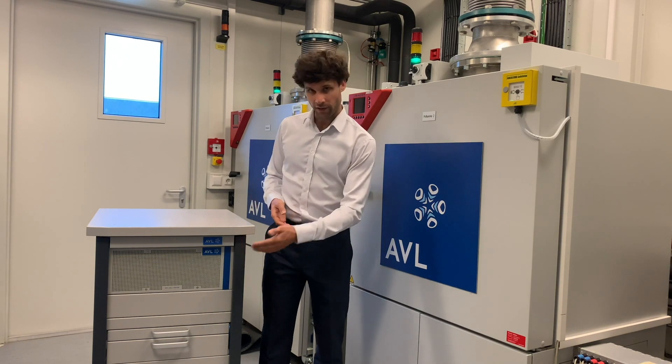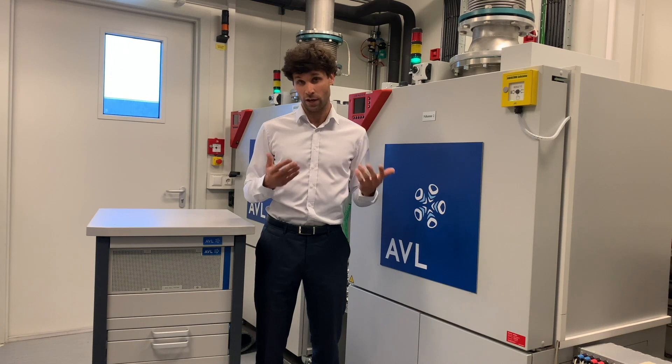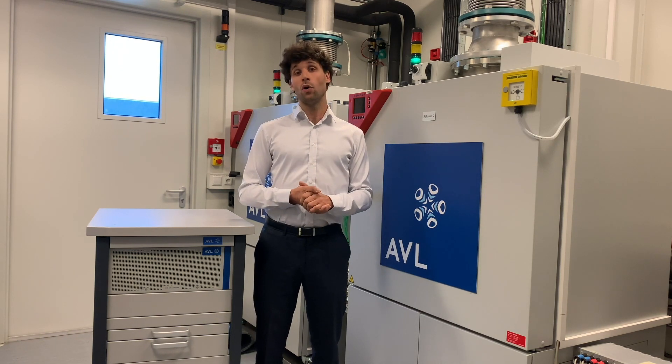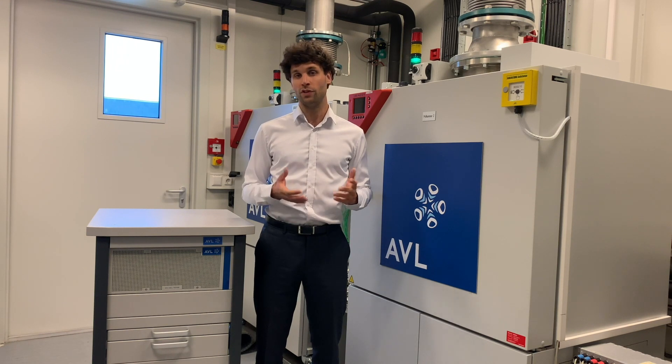The AVL cell tester not only provides high measurement accuracy along with high dynamic control, but it also responds to these challenges.